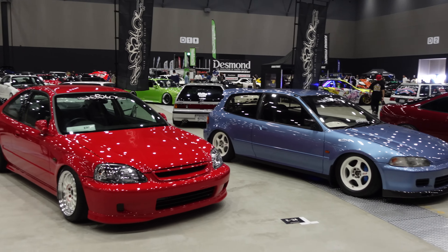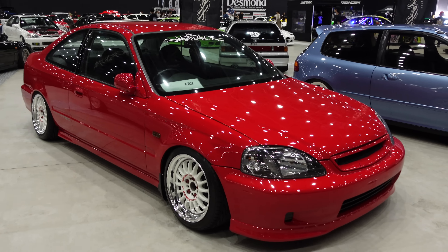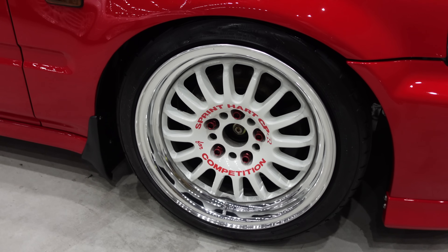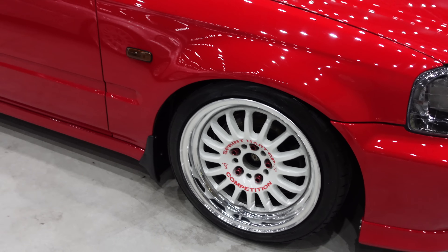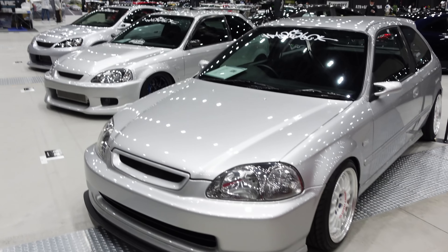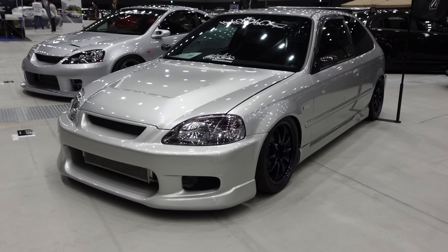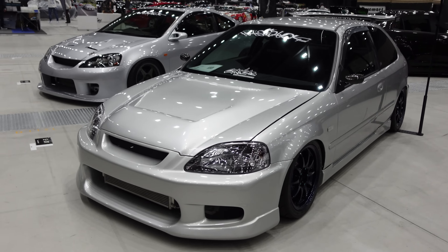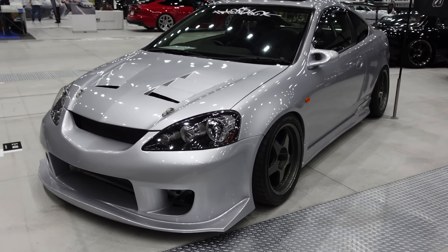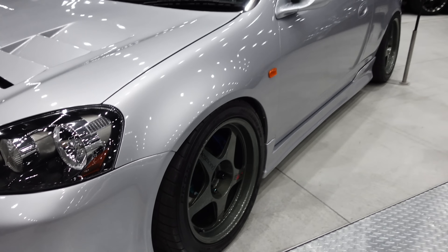No shortage of Hondas at Wekfest, especially Civics. Starting off with an EK coupe — really clean looking, but check out the wheels: the Sprint Hart CPRs, a super clean plastic multi-spoke wheel you don't see very often. Here's another really clean EK hatchback, and just over there another EK hatchback that looks like it's definitely built for the kanjo — those lights look very high performance. And just away from the Civics, a really cool DC5 with Desmond Regamasters, Spoon brakes — decked out.